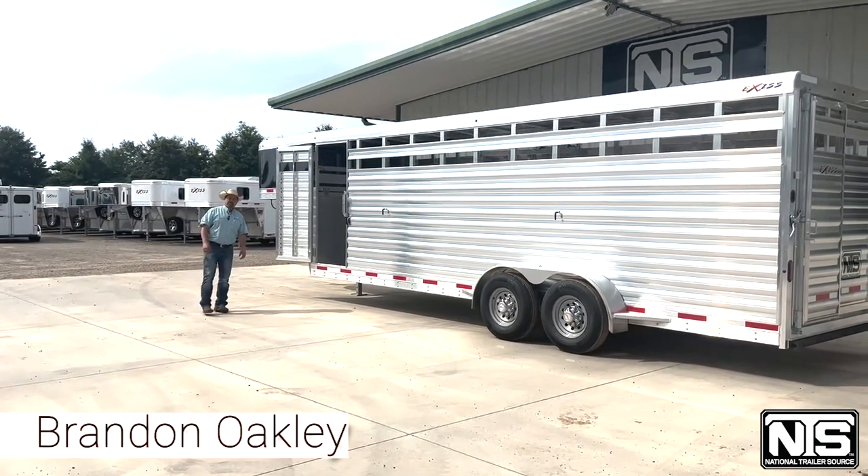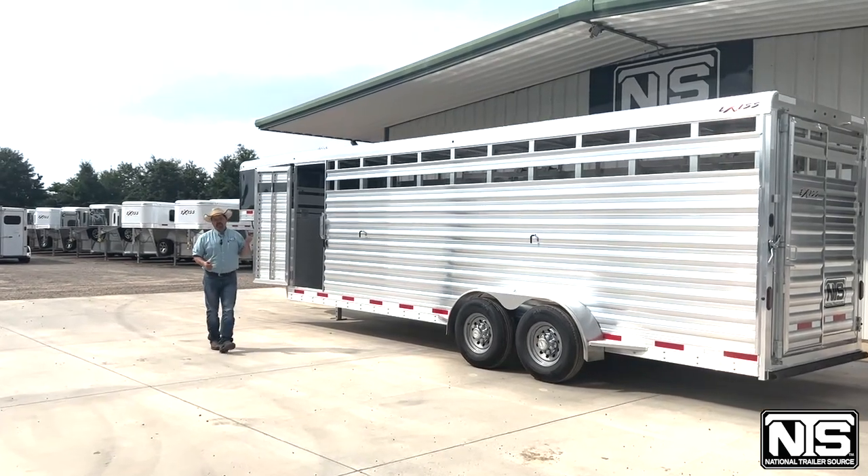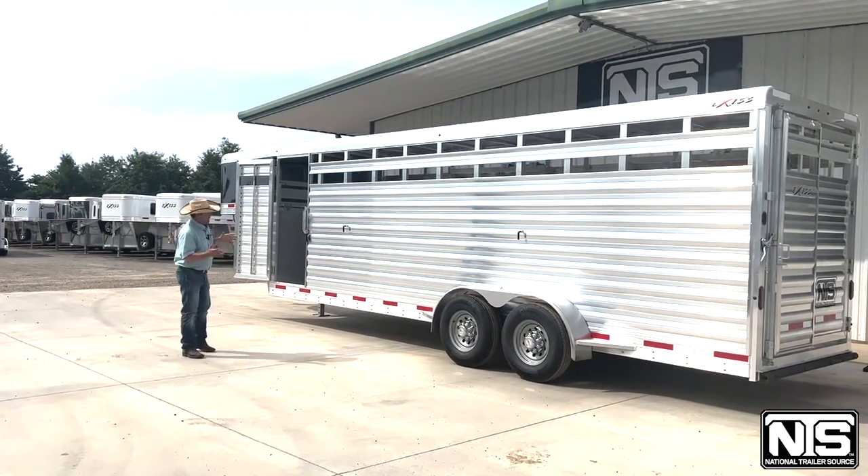Hey folks, Brandon Oakley here, National Trailer Source in Atkins, Arkansas. I want to talk to you a little bit about an Exus 24-foot stock trailer that we just got in.